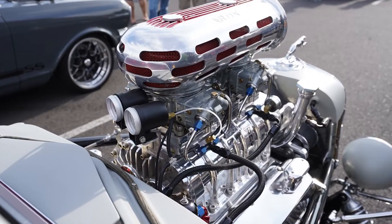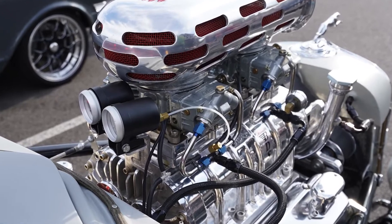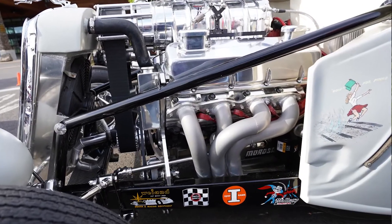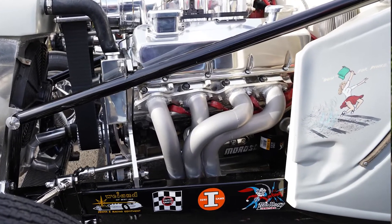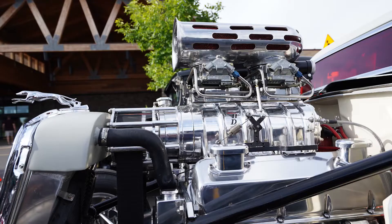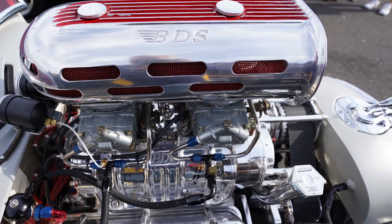The engine was built by an engine shop on the East Coast called Big Ales. It's a big block Chevy, so it's a 454, but it's bigger cubic inches now — it's 496 cubic inches. It's got custom aluminum heads on it, a roller cam, a big blower, and two 950 Holleys on it.